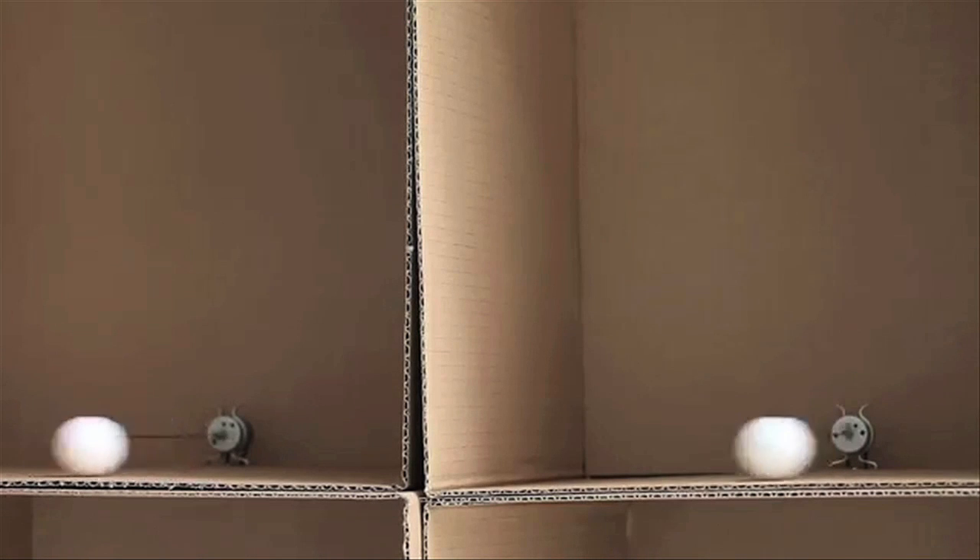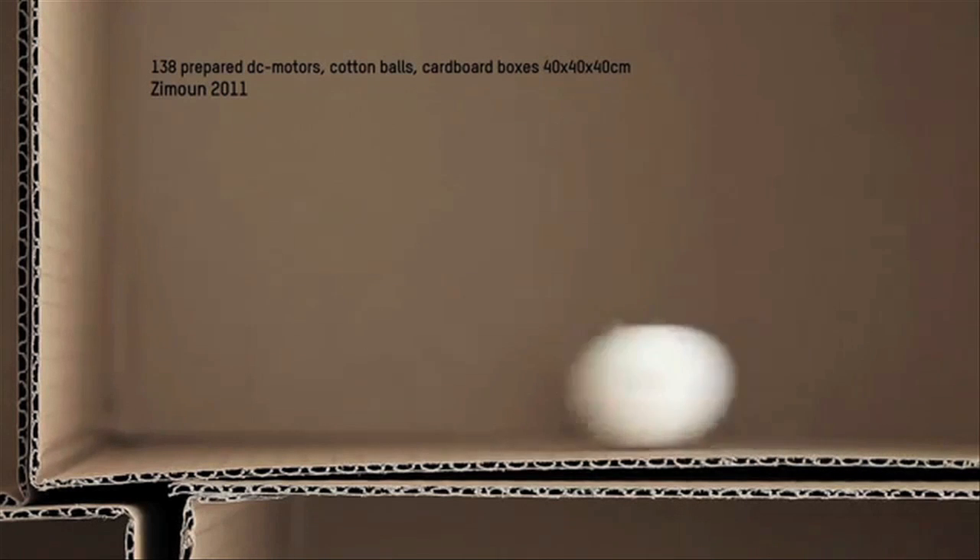Here's a hypnotizing video where an audio landscape is created with 138 DC motors, cotton balls, and cardboard boxes.